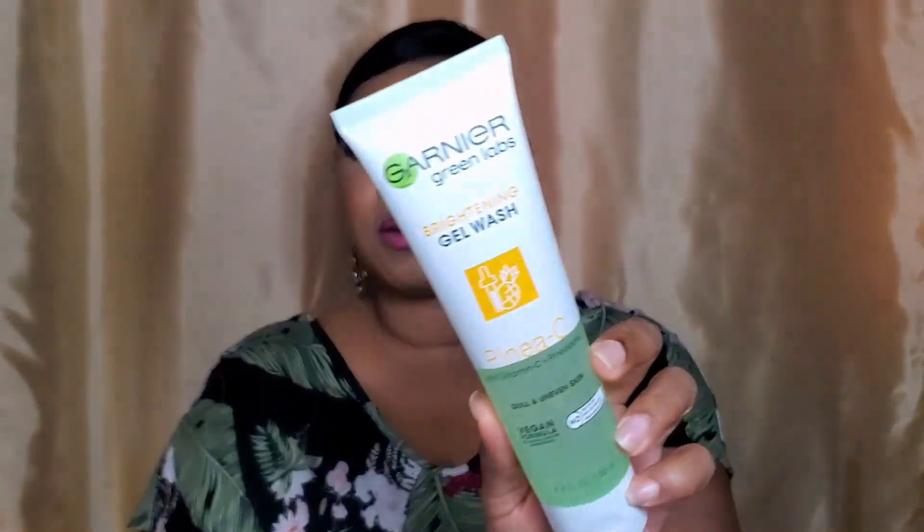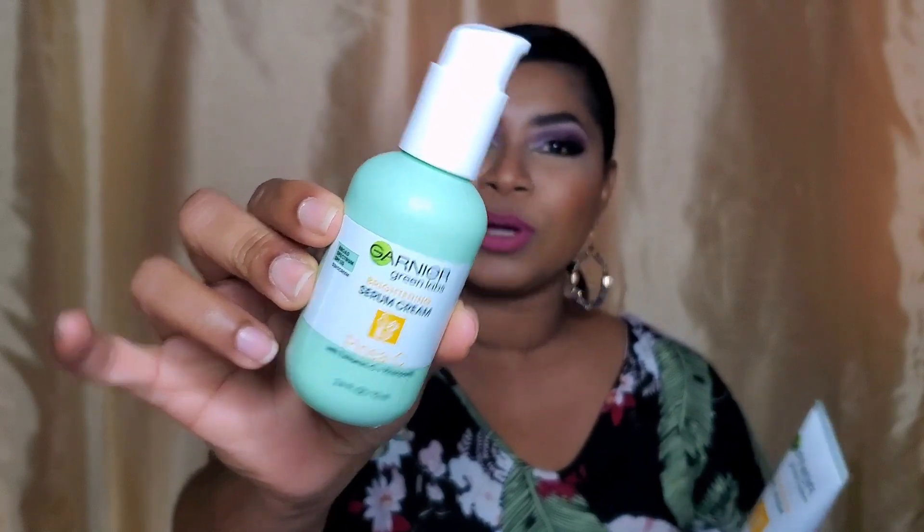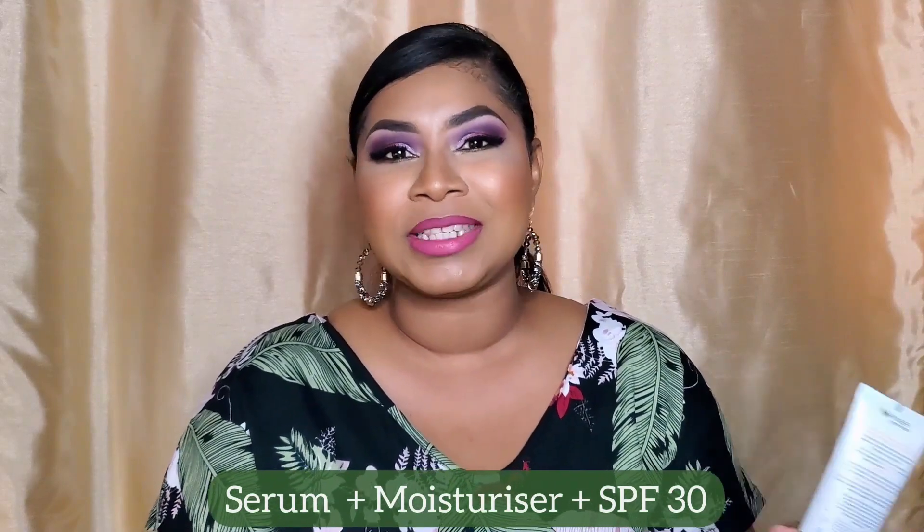Let's start with the PineaC Brightening line, which is one I expected to love and the first one I actually tried. They created a cleanser and a three-in-one moisturizer. Garnier says this is the first product of its kind on the market — though there are products at Sephora and in Asian beauty that do something similar. It contains superfoods to fill your serum step but is essentially a cream-based product with SPF 30. The idea is that you're getting the potency of your serum, the hydration of your moisturizer, and the protection of your SPF.